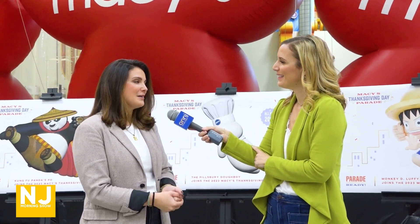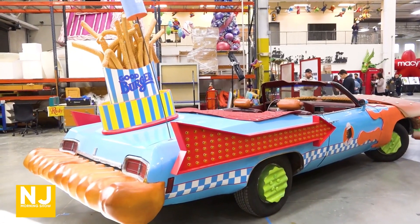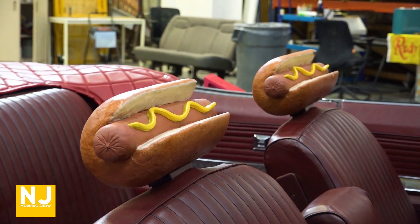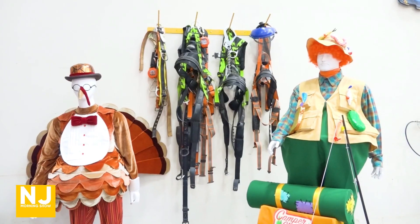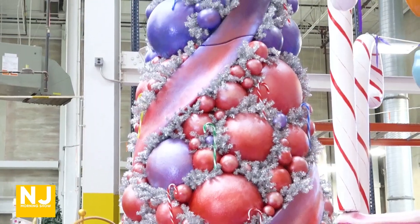We always look to deliver something different and fun for our fans and for the fans of all of these wonderful brand names. And the Good Burger car — I have to mention that. Yes, we're really excited that the Good Burger car is going to be coming down the line of march this year. You just can't miss on the fun this year. Tune in on Thanksgiving morning. There's two and a half miles of parade route to watch this parade.